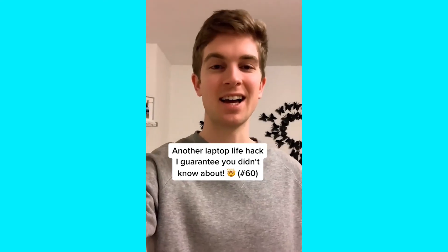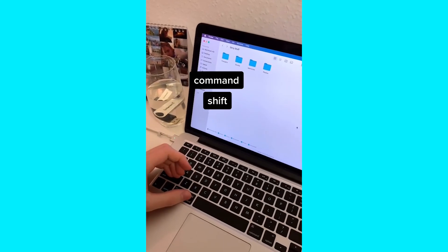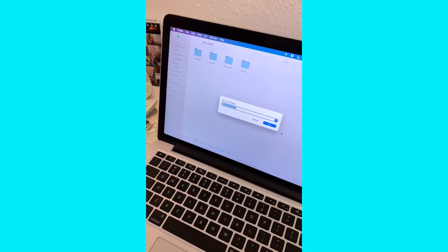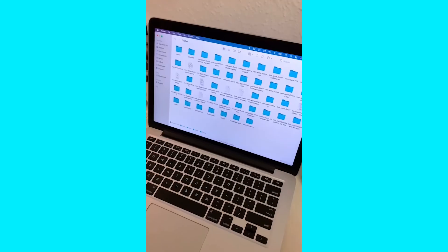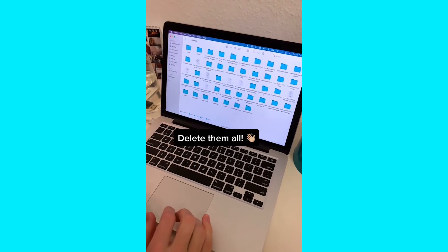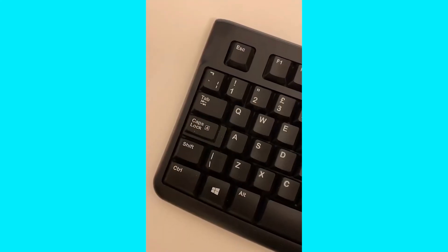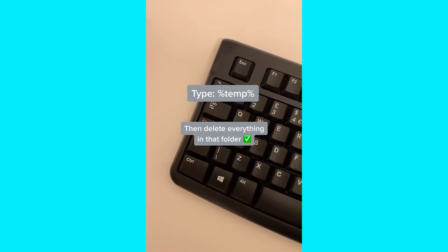Here's another laptop life hack I guarantee you didn't know about. If your computer is slow, press Command Shift G, type in the path exactly, then press enter. All of these files have been created by apps in the past and are no longer necessary — delete them all with Command A, then Command Delete. For Windows, type the equivalent path into the search bar and then delete all the files.